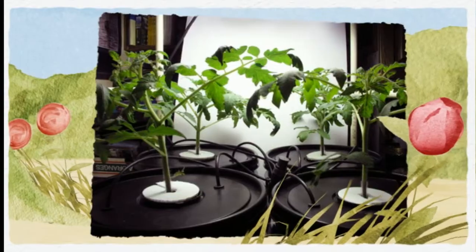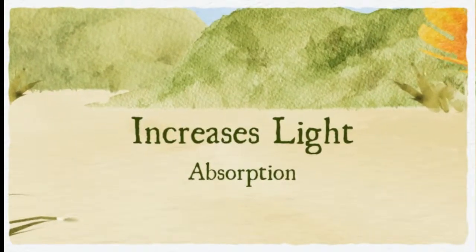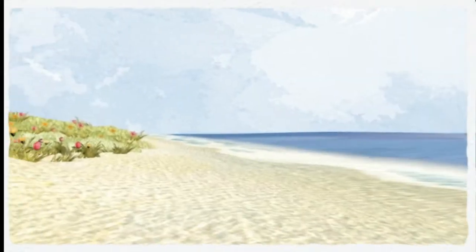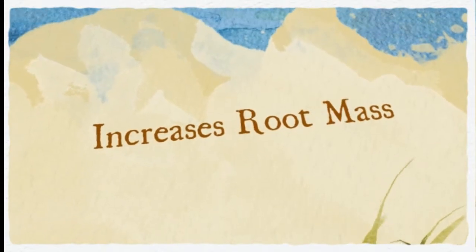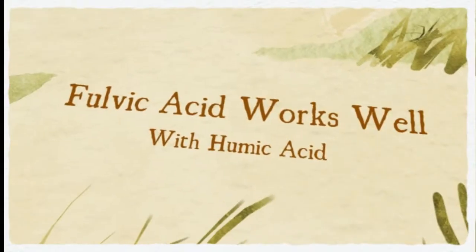Fulvic acid will also increase the rate of root production. Your pH may also fluctuate when nutrient uptake increases. Fulvic acid works well with humic acid, and they really differ for the most part in their ability to be absorbed at different pH levels. You'll see definite benefits when using both at the same time.